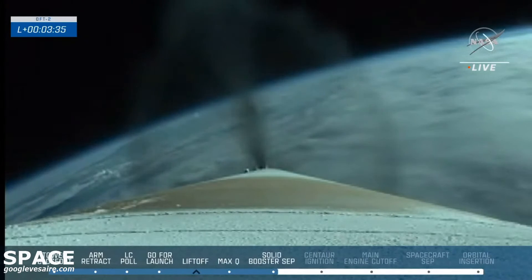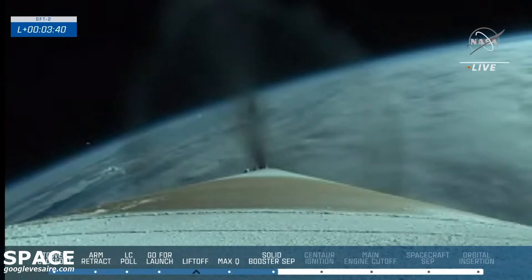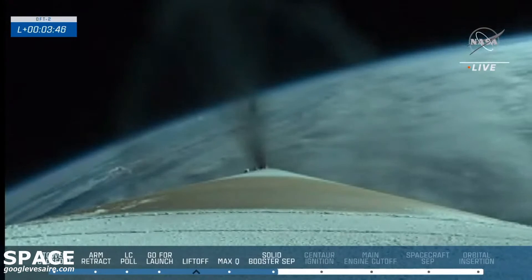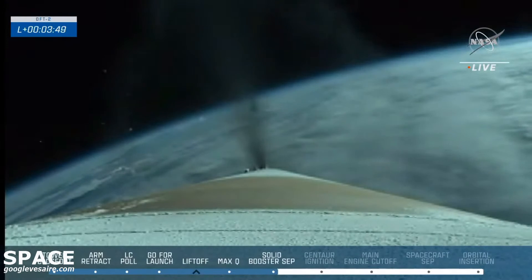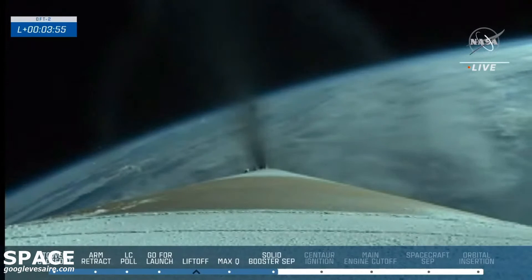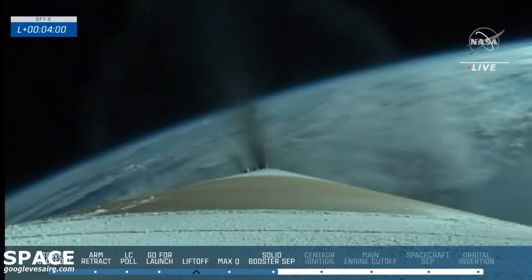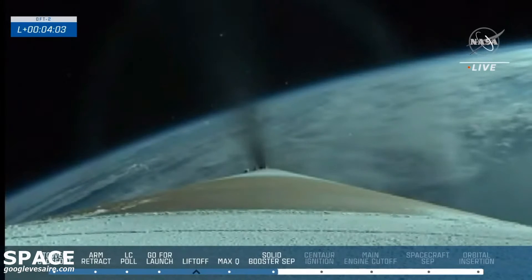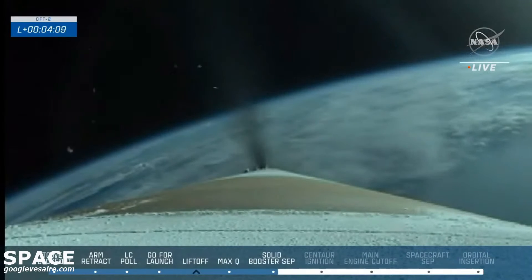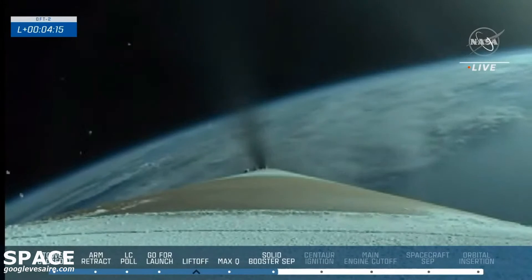One minute remaining in this burn. One minute to BECO. RD-180 is now throttling to maintain 3.5 G acceleration on the vehicle. Starliner is flying off the east coast at an altitude of 80 kilometers, moving at a rate of 1,187 miles per hour, just passing North Carolina and Virginia off the northeastern seaboard. For those of you watching along the coastline, you might be able to see this launch.